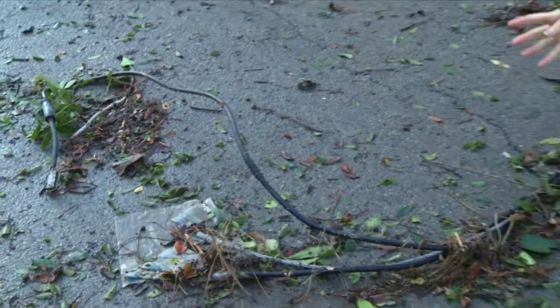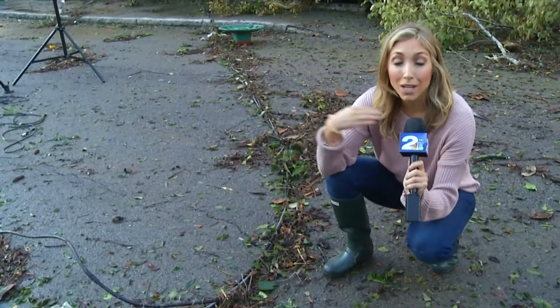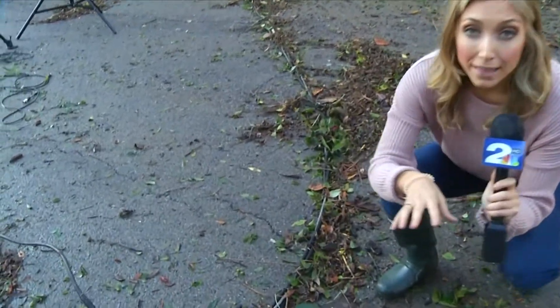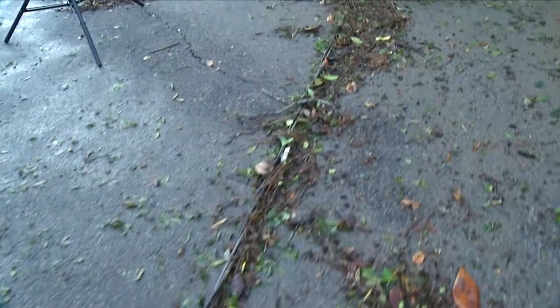This is what we're talking about — these downed cables, these downed power lines. Emergency officials want us to remind you that these need to be treated as if they are alive. They're extremely dangerous.